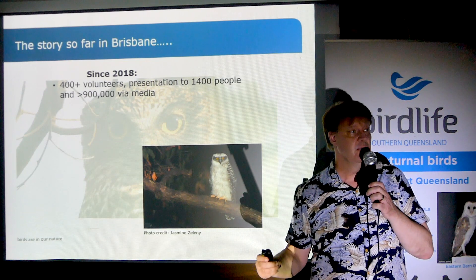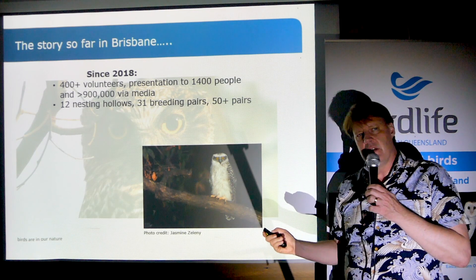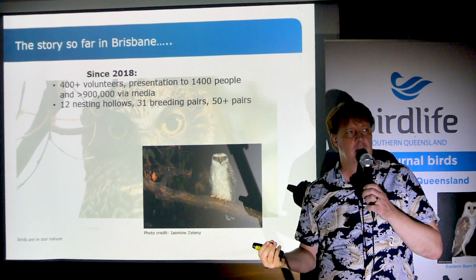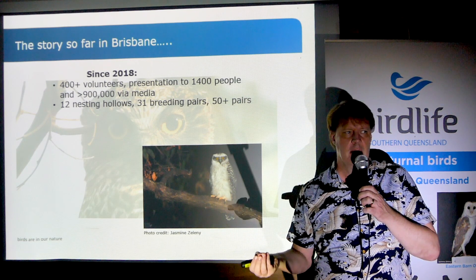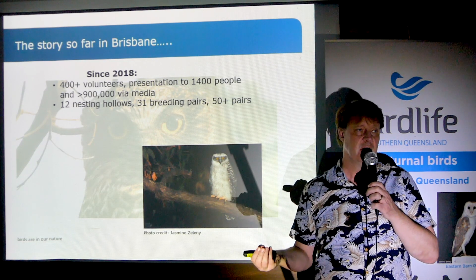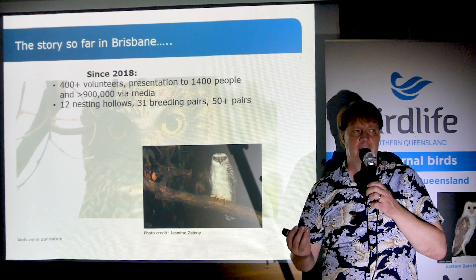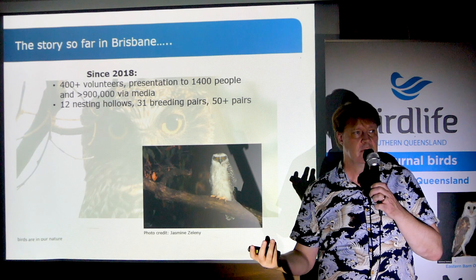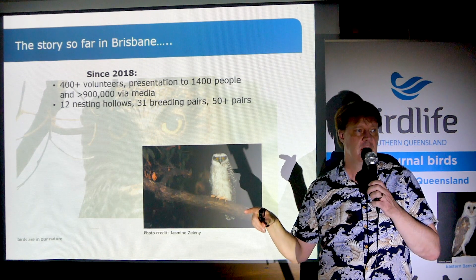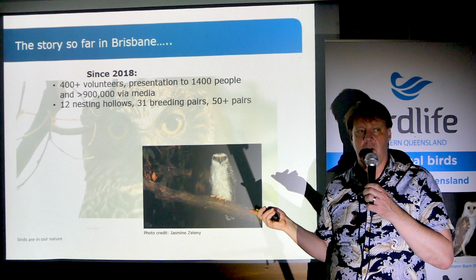It's already ticking that engagement box in a really serious way. So far in Brisbane, we've identified 12 nesting hollows — those are the places that land managers and planners are going to be most interested in, and the places most in need of protection. But we've identified 31 breeding pairs in the region, and we estimate there are at least 50 active territorial pairs.